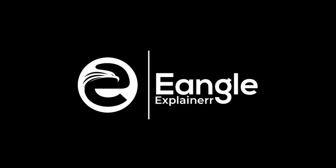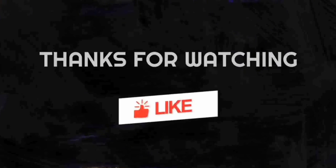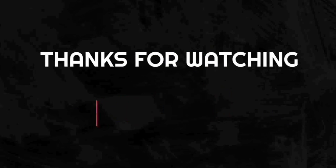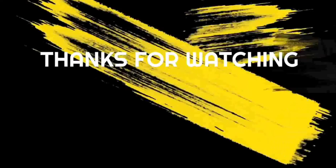Thank you so much for tuning into Ingle Explainer. I hope you enjoyed the content, and don't forget to hit that subscribe button and turn on notifications so you never miss an upload. Your support means the world to me, and I can't wait to bring you more entertaining and informative content in the future. So until next time, keep shining, stay positive, and I'll see you soon. Thank you and goodbye.